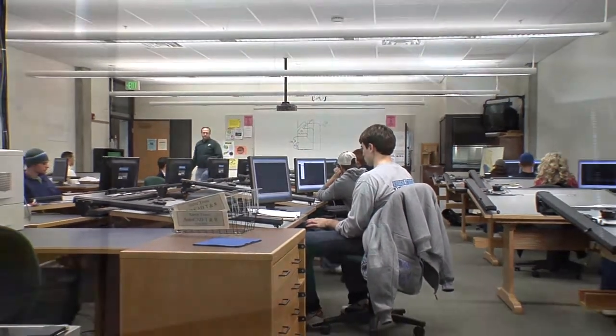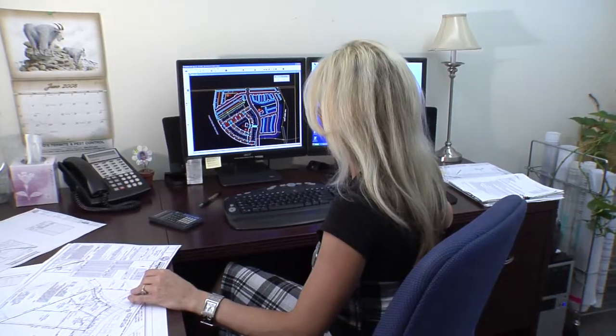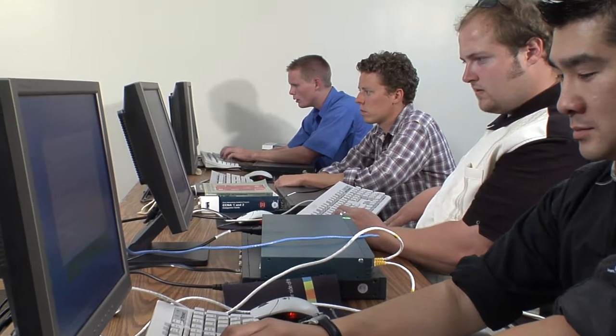Other programs will teach just architecture or just mechanical design — we cover all of those. Our program is set up so that a student comes in their very first year and they're introduced to all five disciplines, and then in their second year they focus on their two most favorite areas. If one area in the industry starts to dry up, they have another discipline to fall back on.